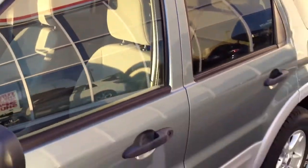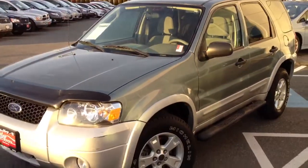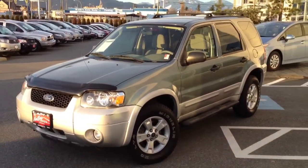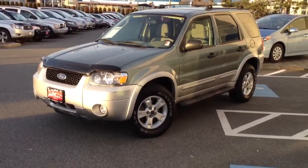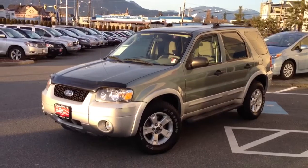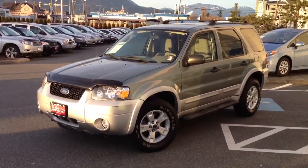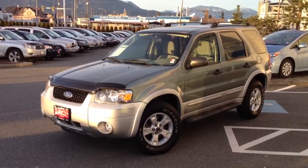If you'd like some additional information about this Ford Escape, please don't hesitate to give us a call here at the dealership. You can also reach us at valleytoyota.ca, where under the listing for this vehicle you can submit for best price, submit for more information, or even start a credit application so we can get the approval process started. We look forward to hearing from you.